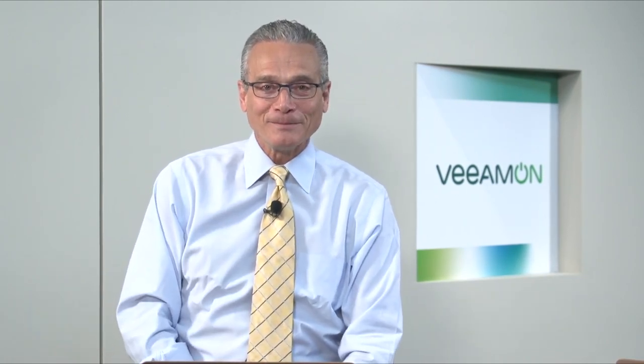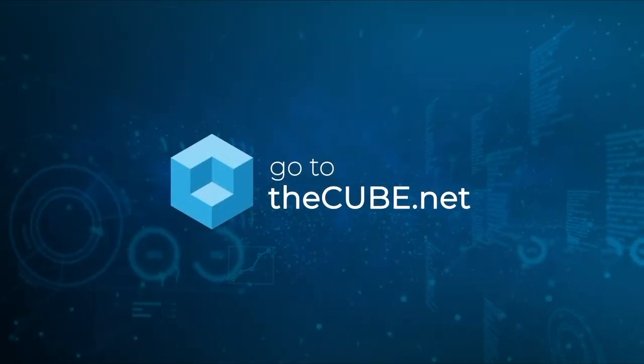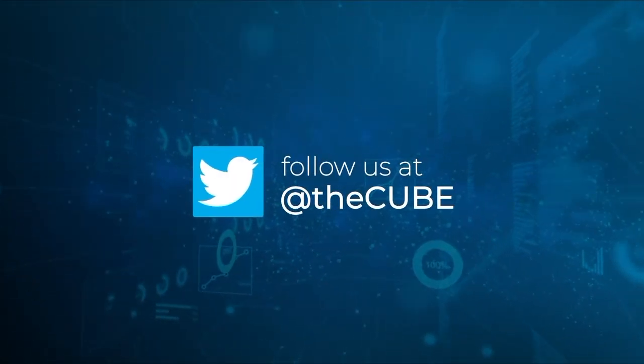Keep it right there. We've got a ton of product talk today. Danny Allen's coming back. We've got the ecosystem coming, a bunch of the cloud providers. iLand was up on stage — they were just recently acquired by 1111 Systems. They were an example today of a cloud service provider. We're going to unpack it all here on the CUBE at VeeamOn 2022 from Las Vegas at the ARIA. Keep it right there.